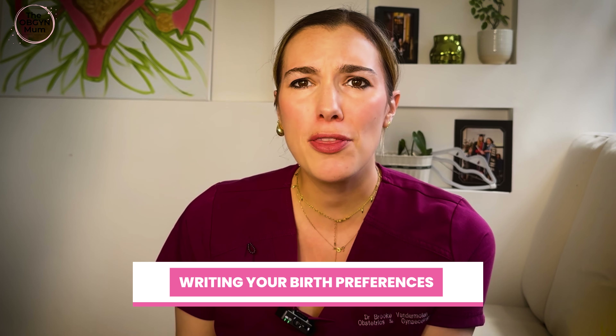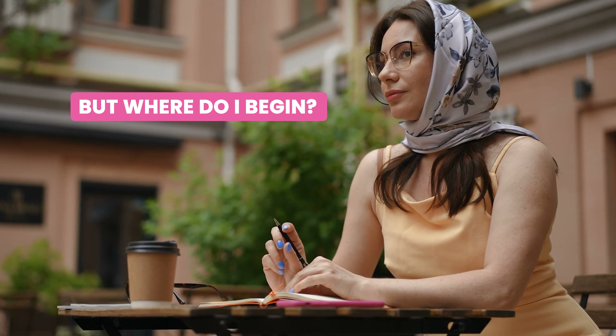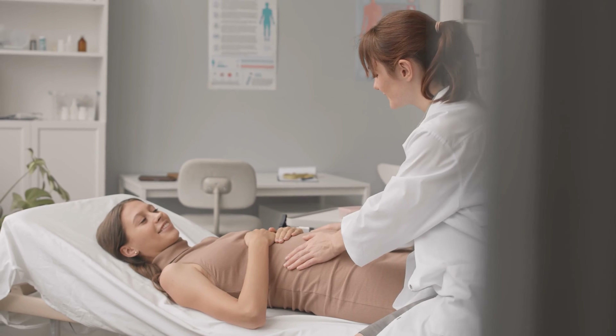If you are pregnant right now, you have probably thought to yourself, okay, do I need to write a birth plan? Where do I begin? So amongst obstetricians and labour ward midwives, birth plans can sometimes get a bad rep.